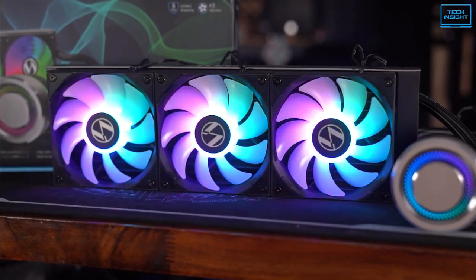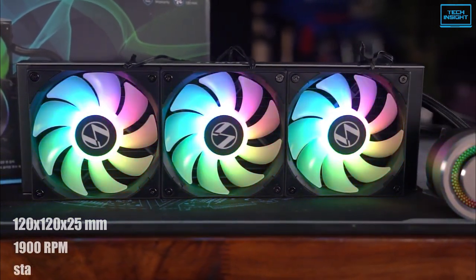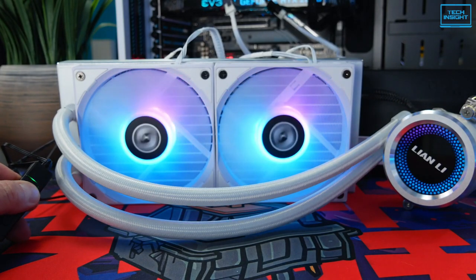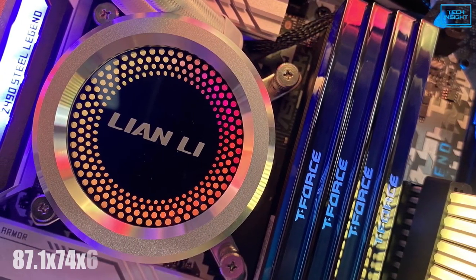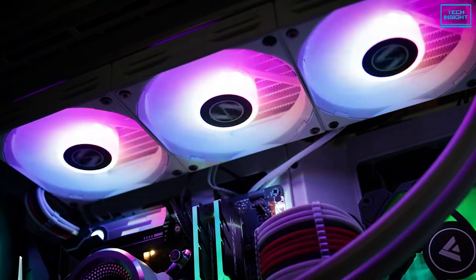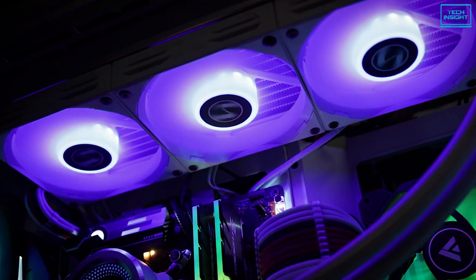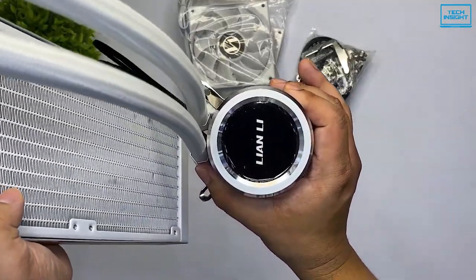The fans of the radiator are 120 x 120 x 25mm in dimension and can run from 800 to 1900 RPM. They are operable in PWM or DC mode and equipped with RGB LED lights. The pump has a dimension of 87.1 x 74 x 62mm and operates at no more than 20 dBA, producing 69.17 CFM of airflow with a 360-degree rotation feature. There is also a water cooling tube with a length of 400mm and they are leak-proof.